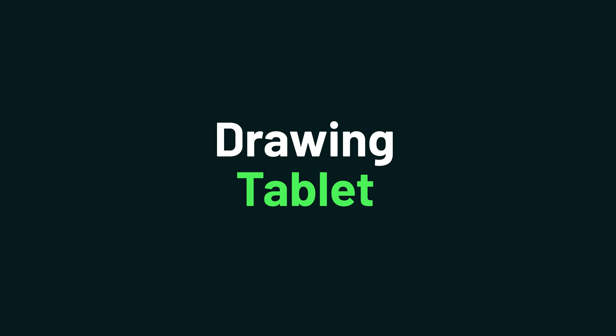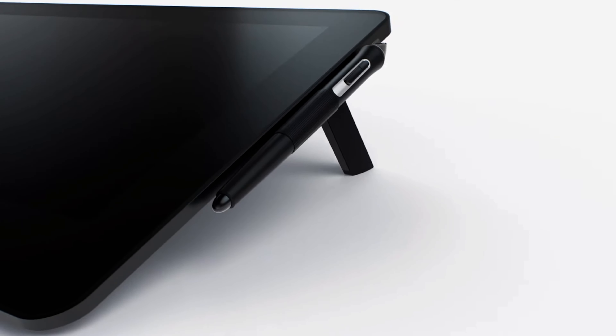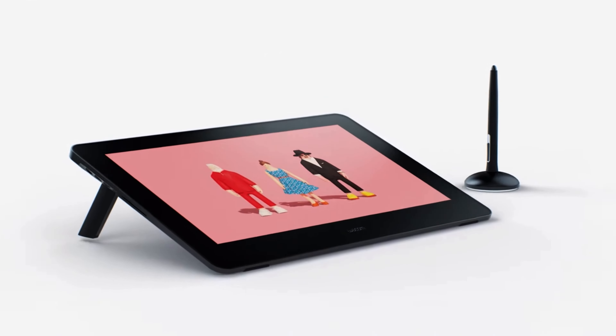Tool number four is also up for grabs in our giveaway, and it's a big one for designers. I'm talking about a digital drawing tablet, which makes it much easier to create digital illustrations or complete retouching work. Plus, the experience feels much more natural compared to a touchpad or mouse. There are tons of options to choose from depending on your needs and price range. This Wacom Cintiq 22 is an excellent option for designers that need a large screen they can work on for hours at a time.